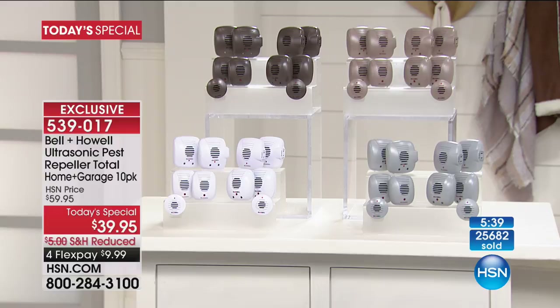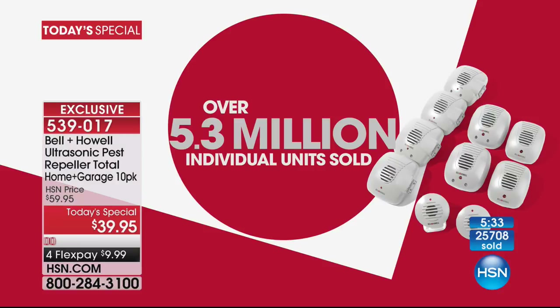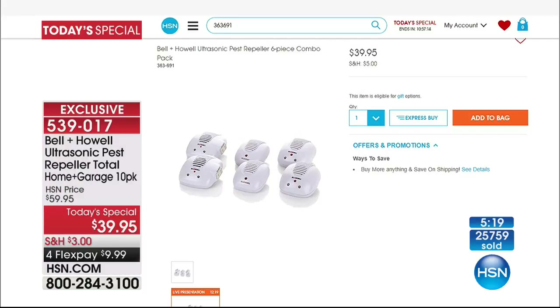We need to do three things. Number one — how popular have these been? 5.2 to 5.3 million sold here at HSN exclusively. Yeah, they work. Number two — if you go to HSN.com right now, we have a six-pack, and they're crazy popular. Once you buy these, you come back for more. But look at the price — the six-pack is the exact same price as our 10-pack tonight. You don't get the variety with the six-pack, and you pay extra shipping. That's why tonight is a really big deal.